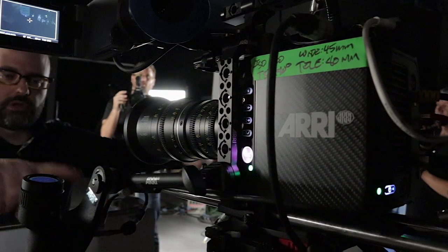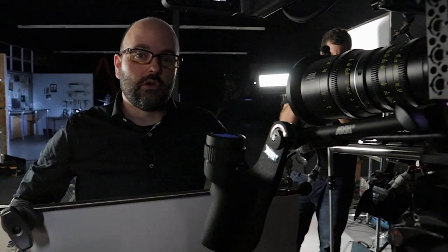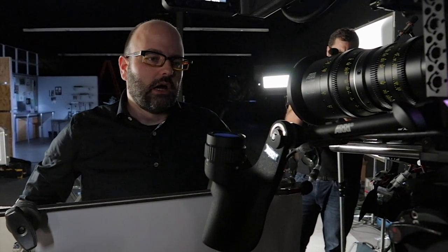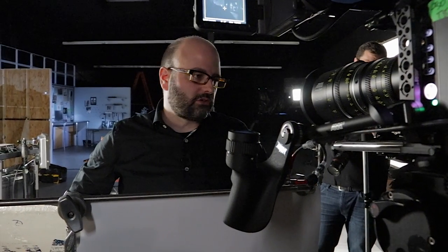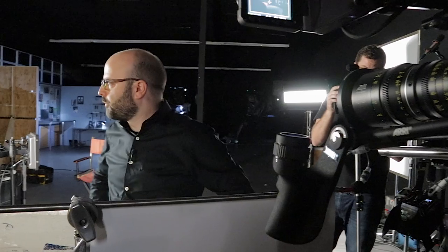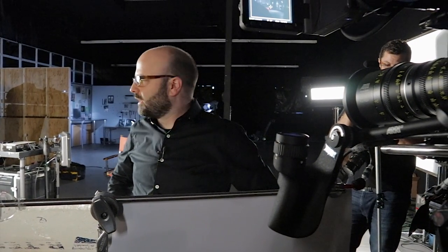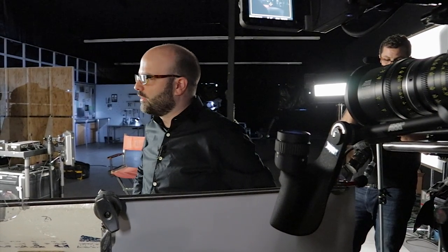These are the new Master Grips from Arri and I'm going to be talking about those at NAB. They are not exclusive to Arri camera systems so they can actually be used with other cameras as well. For single operators, what an amazing combination on something like an Amira — Amira and Master Grips, that's like a marriage made in heaven in terms of what a single operator can do.